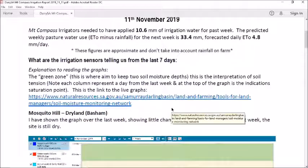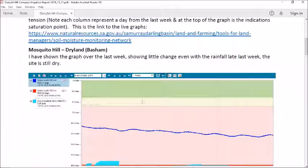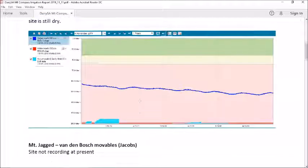So what are our irrigation sensors telling us from the last seven days? The dry land site we're seeing at Mosquito Hill showed little change, even though we did receive a bit of rainfall late last week, as we would expect.